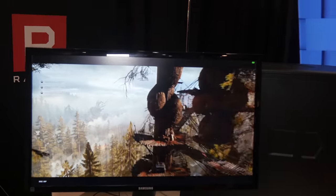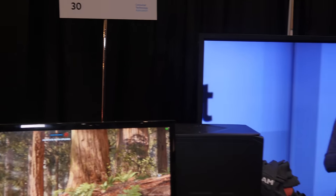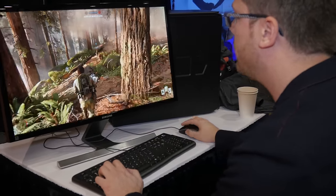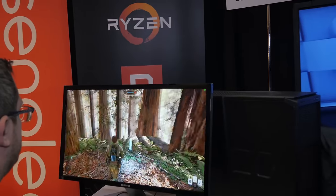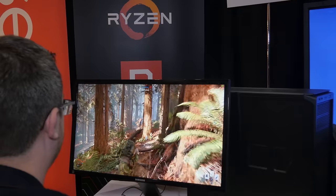AMD is here showing off a demo with a Ryzen CPU and a Vega GPU. They've got an 8-core, 16-thread Ryzen CPU running at 3.4 gigahertz, 16 gigs of DDR4 2400 memory, a 256 gig SSD, and a big fat Vega right alongside it. Though Vega is teased, you can't quite see it yet — which is exactly the point.